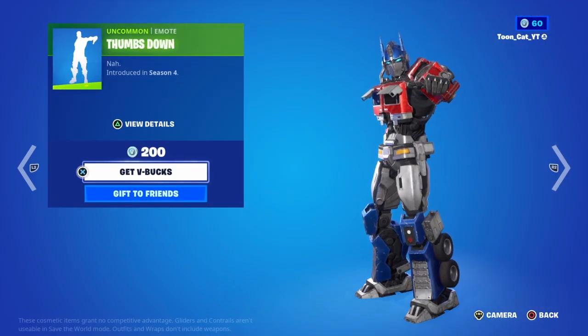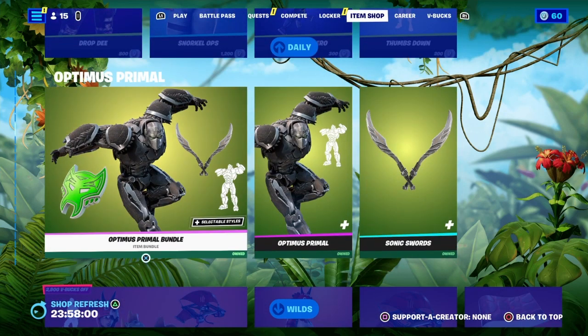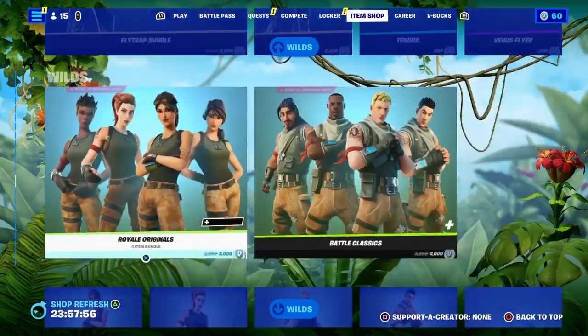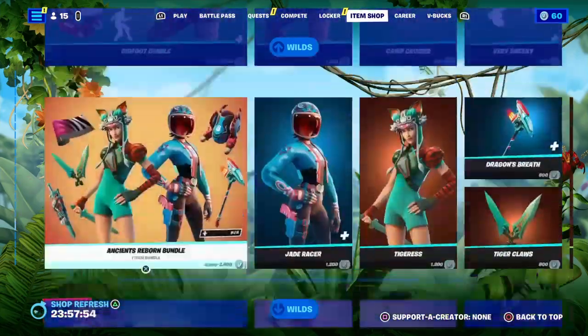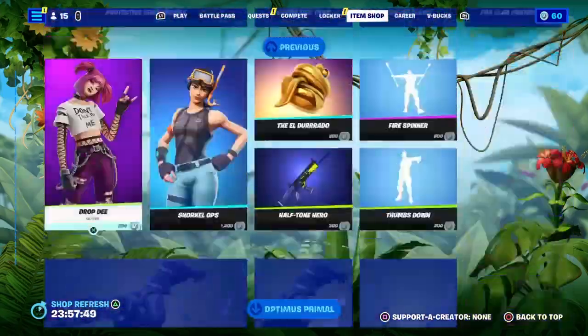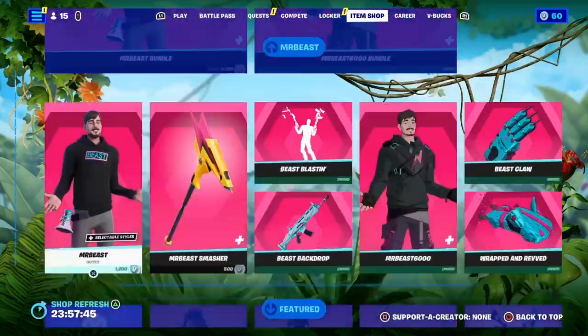There's the Thumbs Down emote — no Thumbs Up though, wow, they didn't even bring back the Thumbs Up emote. Otima's Primal is still here, and the Kimiko skin is somehow still here for the past two or three days. The crew section is still here too.